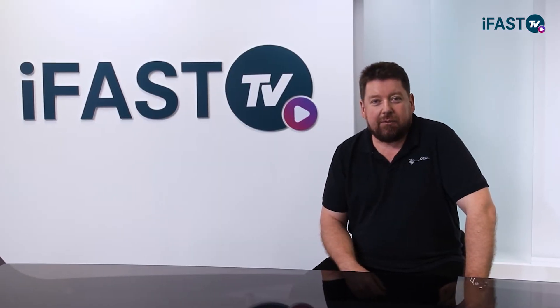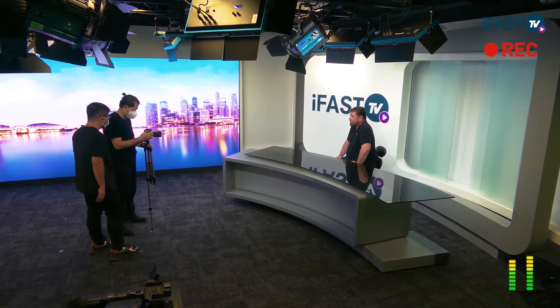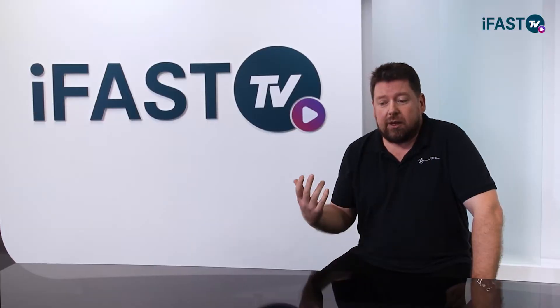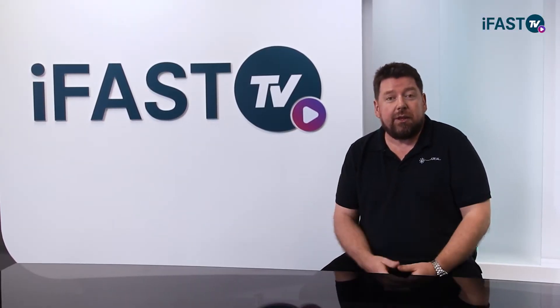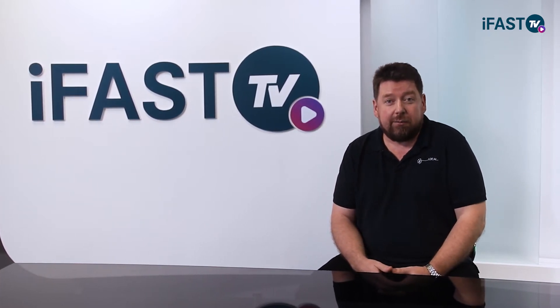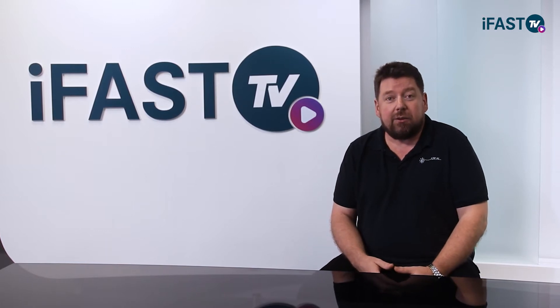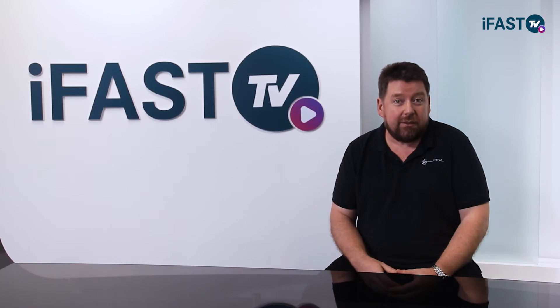Hi, my name is Finton McKiernan. I'm from Ideal Systems and we build studios and video production facilities across Asia. I'm sitting here in the new iPass studio. iPass contacted us to convert their existing training room into a set of studios and video production facilities that could also accommodate live streaming up to 4K. I'm going to give you a quick look around at the studio and what we did here and the technology that we used to build it.